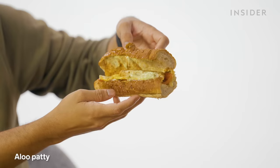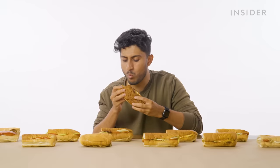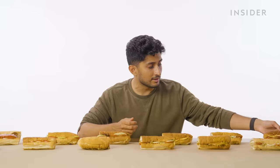The aloo patty is basically potato that's been cut up into pieces and then fried with breadcrumbs on top. It's not bad, but I think you can add all the fancy sauces you want into this thing and nothing will beat a humble Mumbai vada paav.